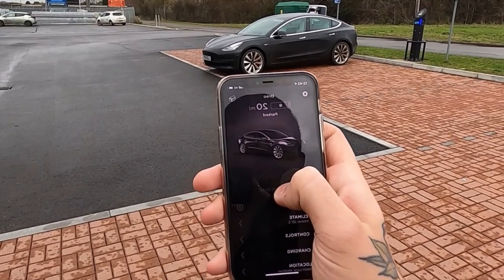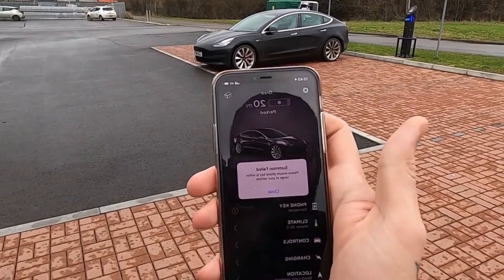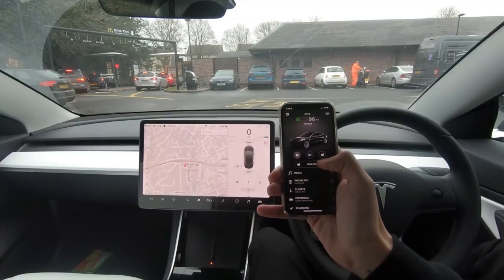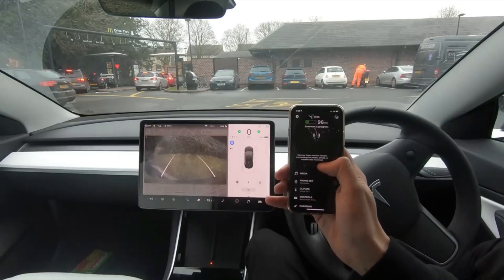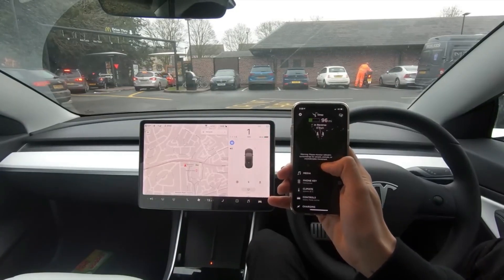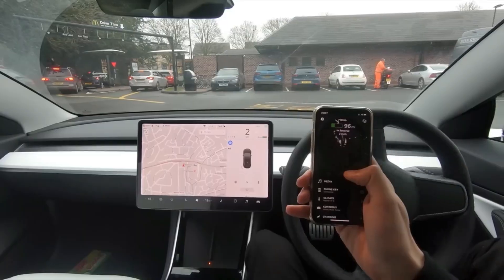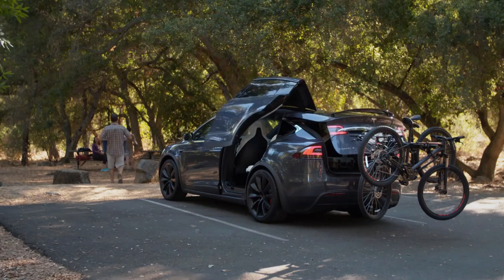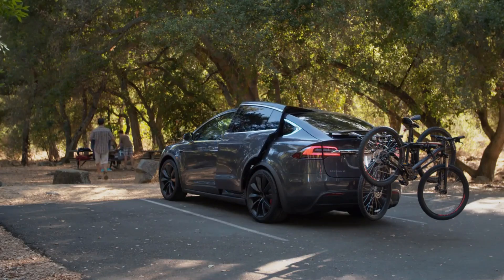Real-time battery updates and road planning in the Tesla app simplify long journeys. The ability to independently adjust seat positions and heating elevates passenger comfort significantly, which is particularly advantageous during colder months, enriching the overall driving experience.